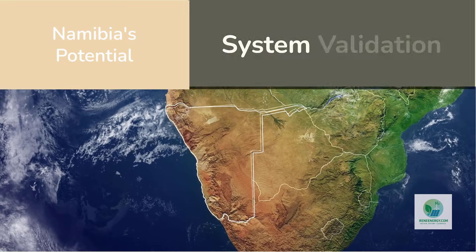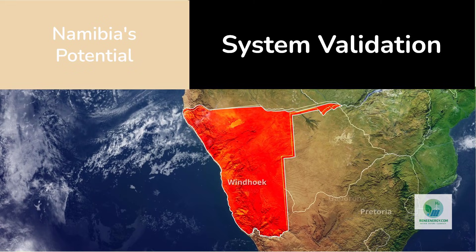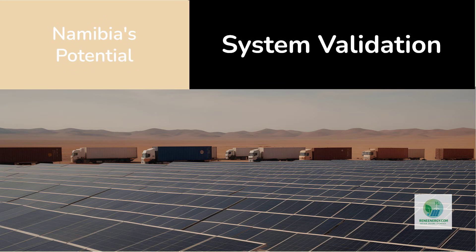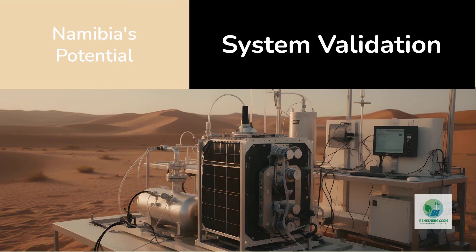Namibia is not an obvious choice if the goal were short-term commercial returns. But if the goal is system validation, it makes sense. The country has abundant solar resources, growing interest in hydrogen for mobility and logistics, and locations where hydrogen demand can be geographically concentrated. These characteristics allow a hydrogen system to be tested where demand and supply can be physically and operationally linked, rather than abstractly modeled.